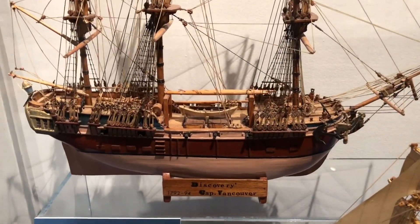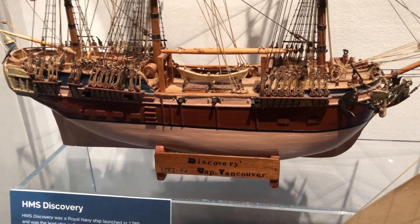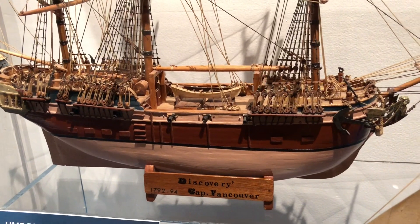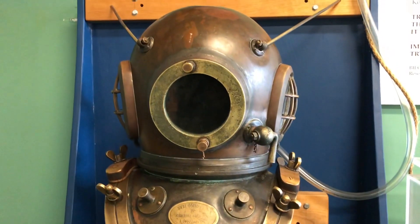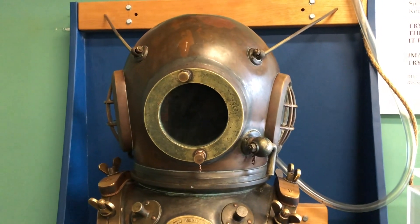Here's a model of the HMS Discovery. Launched in 1789, the Discovery was the lead ship in Captain George Vancouver's exploration of the west coast. You know where scuba divers go to relax after work? Dive bars. But I always thought I would have made a good diver — in high school all my grades were below sea level.